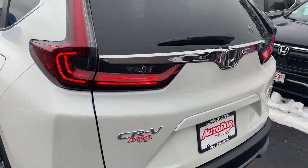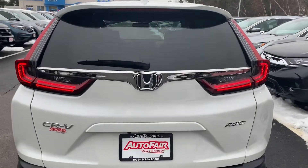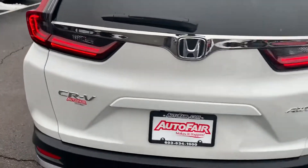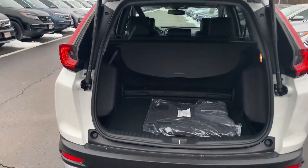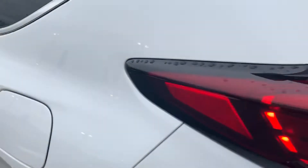Coming around to the back side, the taillights have a nice smoked look to them. The trunk is automatic, so you can just go ahead and press the button, throw your things in there — very nice.